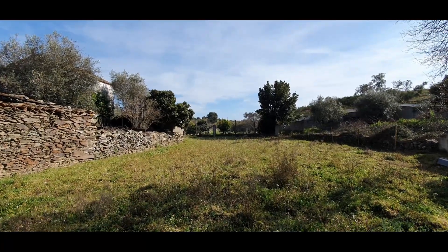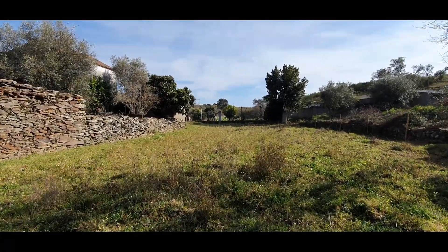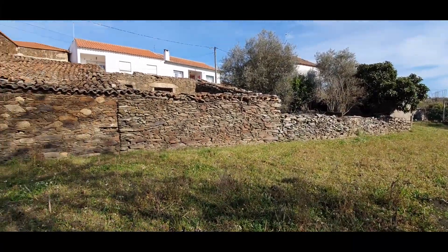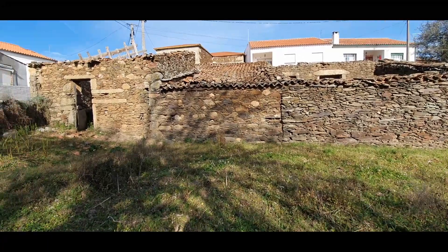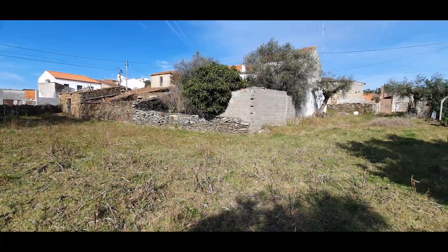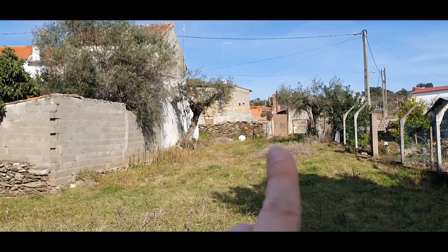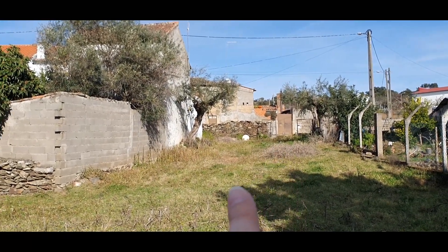This is a fertile terrain. The owner put sheep here to eat the grass because the grass was all over here. That is another entrance to the terrain. As you can see, this wall is from the neighbor.